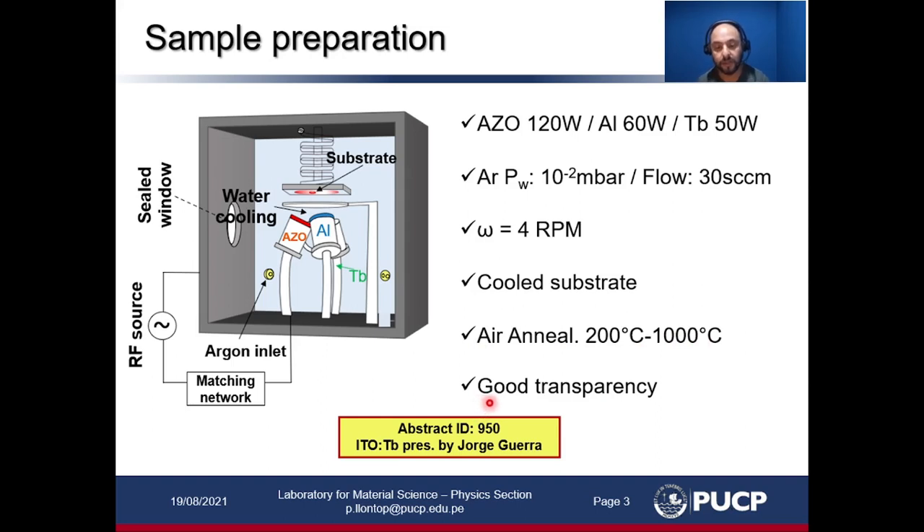Both the as-deposited and annealed samples showed good transparency. A similar approach was also taken for samples of terbium-doped ITO, and you can see those results in this conference as well.